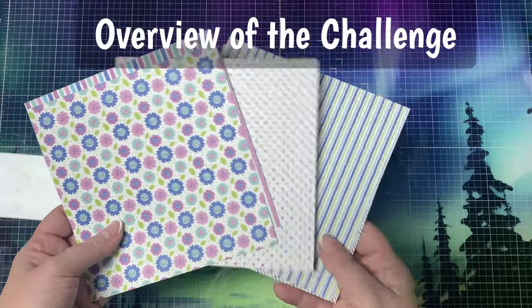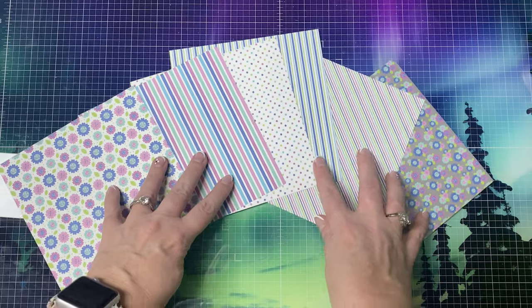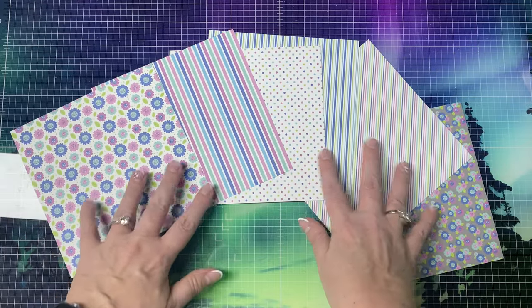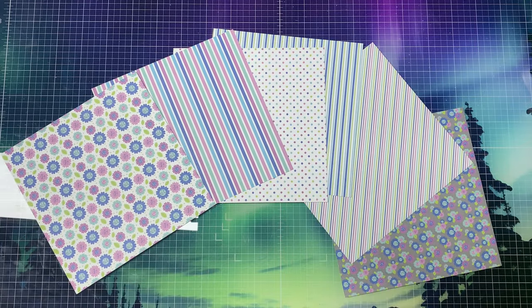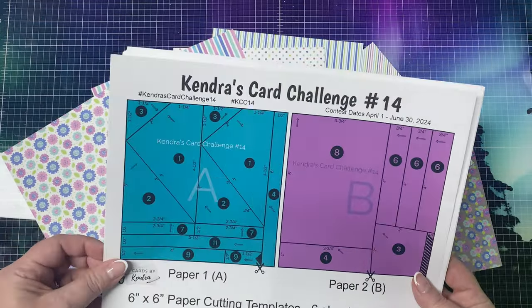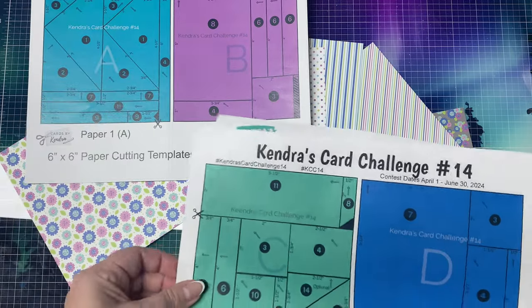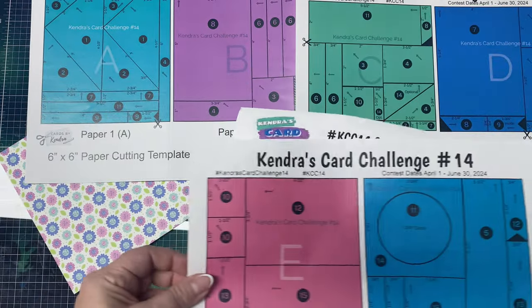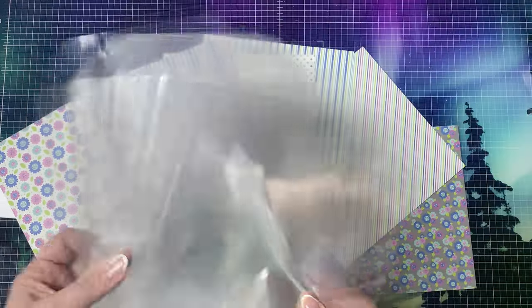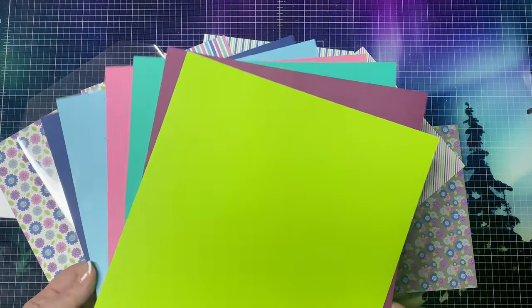To sum up the challenge, you would pick out 6 coordinating pattern papers and assign them to each of the color coded papers A through F on the printable. These are the cutting templates for 6x6 paper. If you use double sided paper, that's even better because you will have more options in case you don't like two of the patterns together — you can just use the other side. You will cut the papers using the cutting templates and sort the pieces for each of the 15 card sketches.